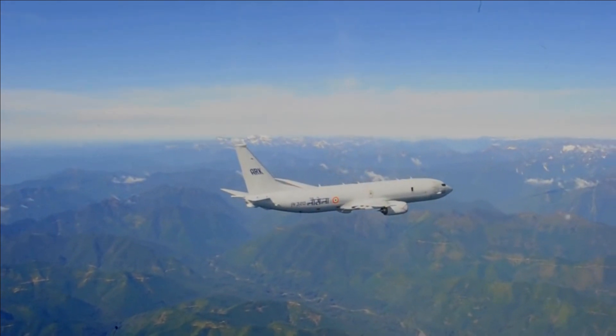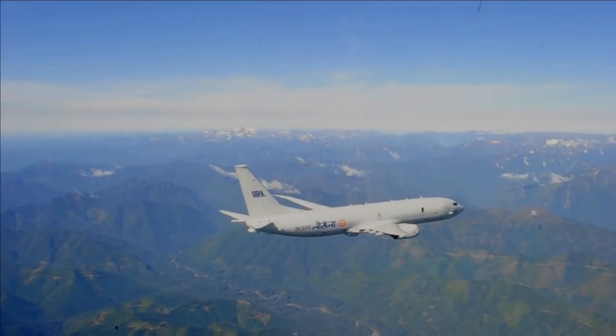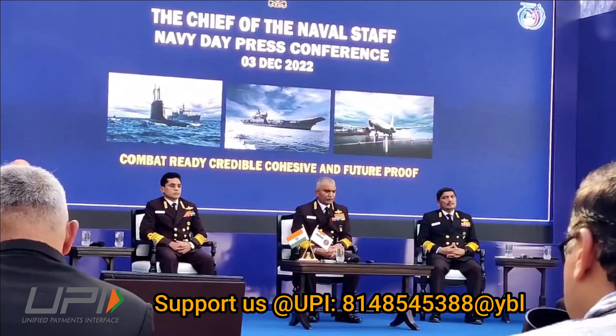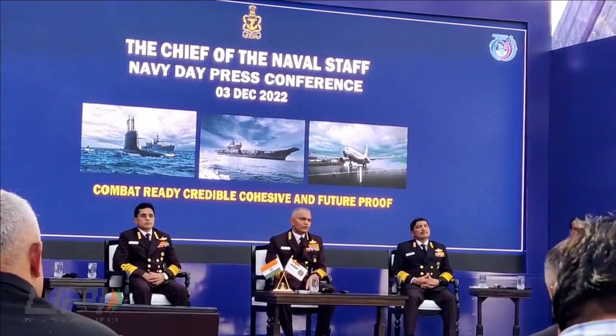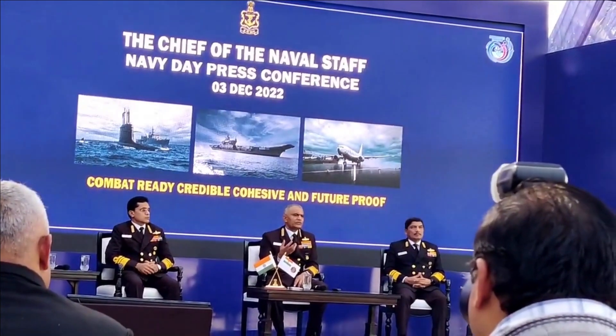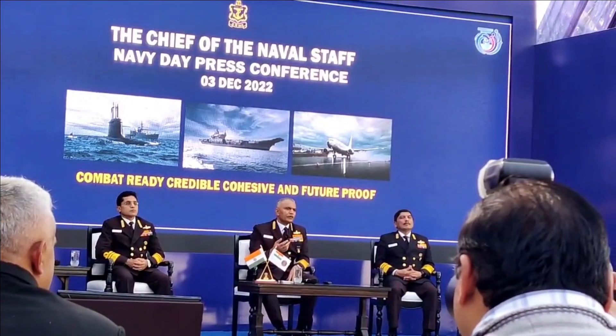Indian Navy has requested a restricted letter of offer and acceptance from the US government for the procurement of an additional six P-8I aircraft. Recently, the Chief of Naval Staff, Admiral R. Hari Kumar, has also confirmed that the case for 30 MQ-9B Sea Guardian RPAs is ready in all aspects and would be fielded for approval very shortly.